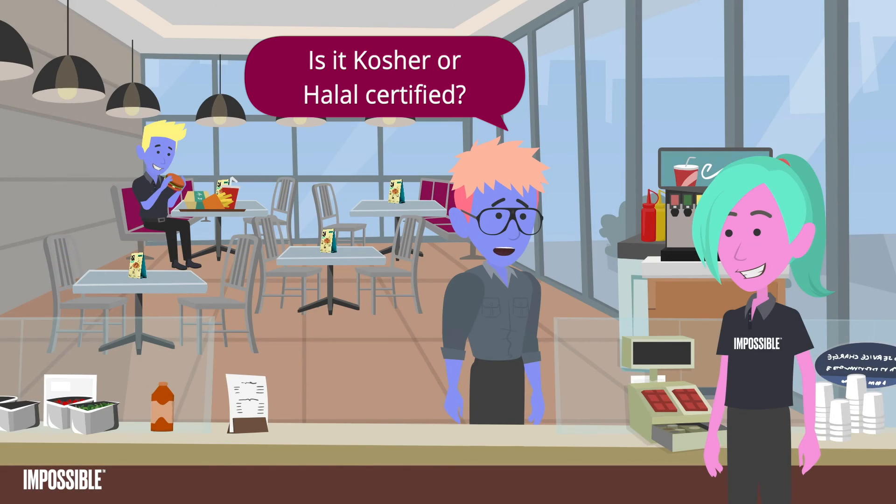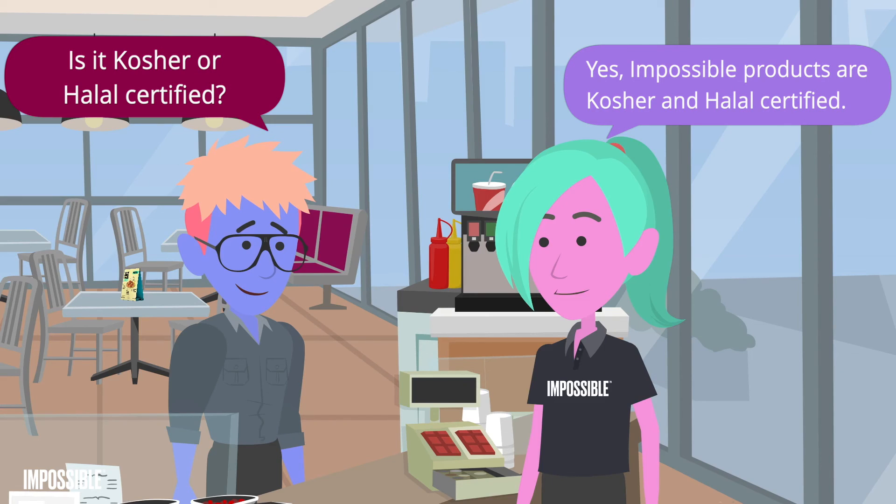Is it kosher or halal certified? Yes, Impossible Products are kosher and halal certified.